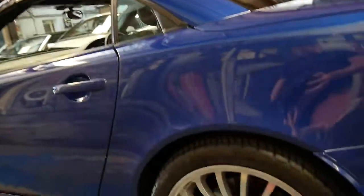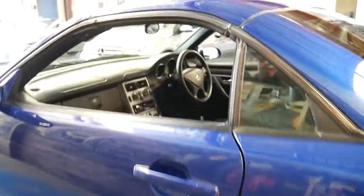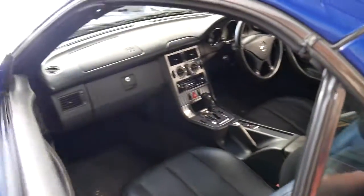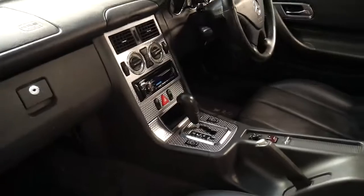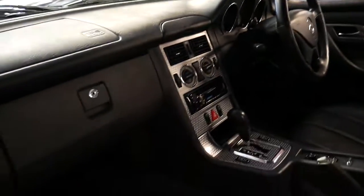It's got these beautiful alloy wheels in fantastic condition. The update SLK came with a Tiptronic transmission. It's got a fully electric roof and the hood lining looks like new. It's also got dual airbags and side airbags.